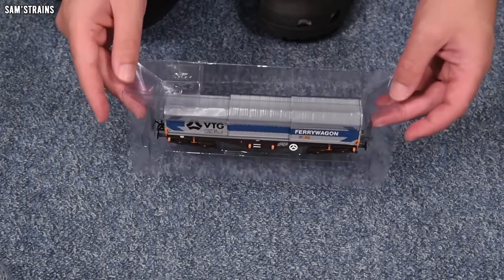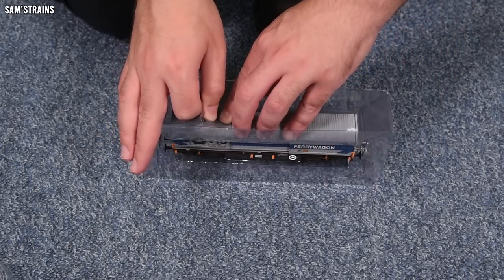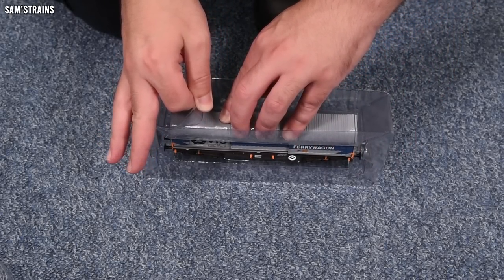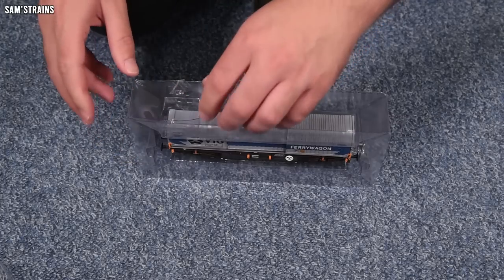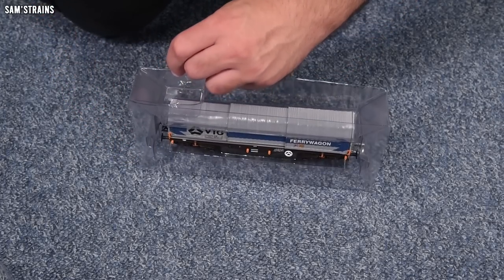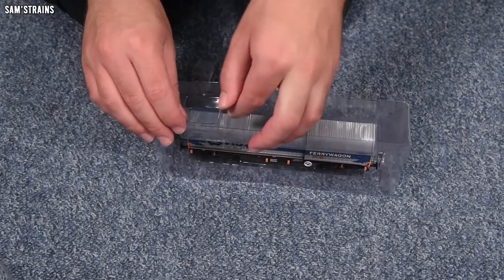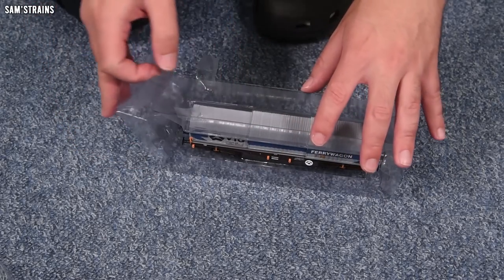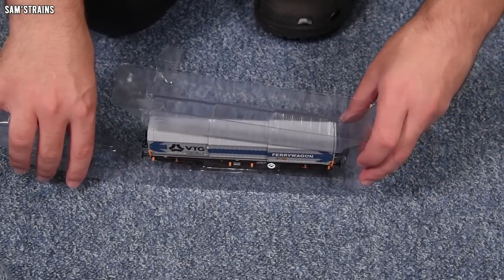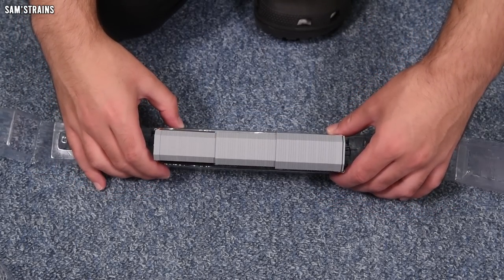And then the wagon itself — let's take a look at this. I've no idea when Dapol first produced this. The detailing on it looks a little basic, so I'm guessing it's not brand new. The packaging was taped shut again, but we got there. And now — very interesting looking top.